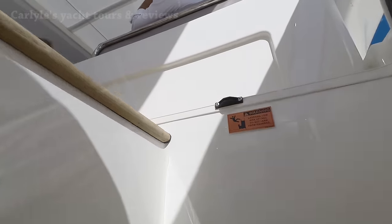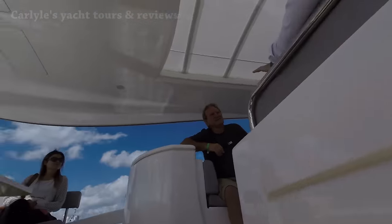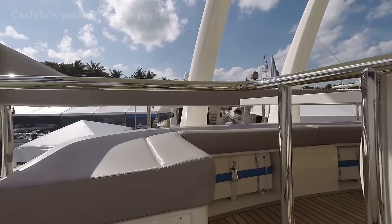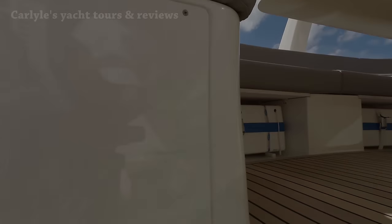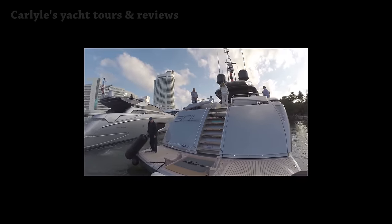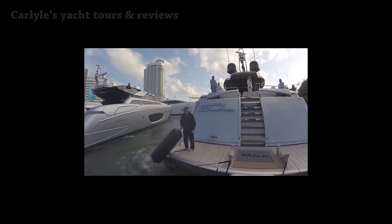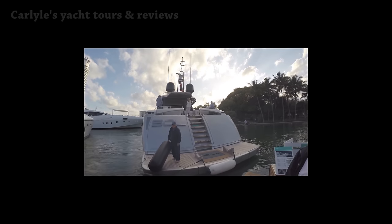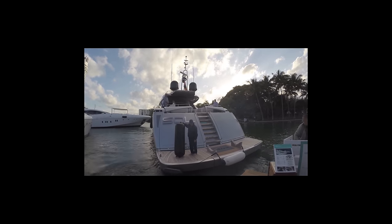Heading up to the flybridge. This boat was already sold. There's a captain up there in the back of the boat on the right side. This is the Carlisle Picks Marine Channel, and I hope you enjoyed this episode. If you did, definitely click on that like button and share the video with your friends. Thank you for watching and see you soon.